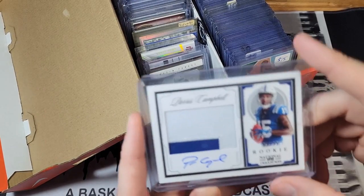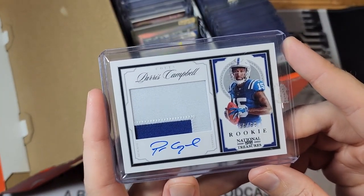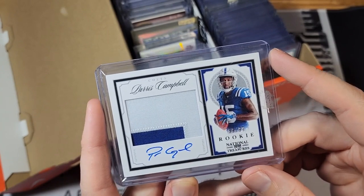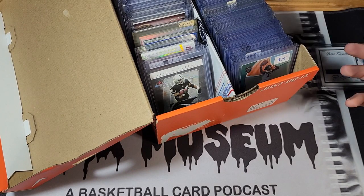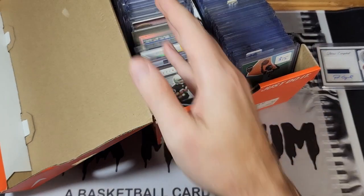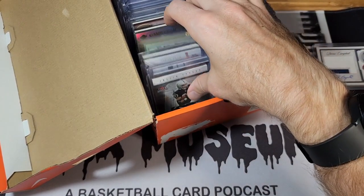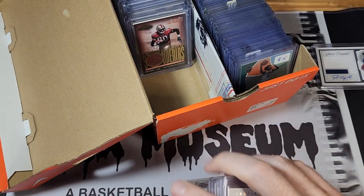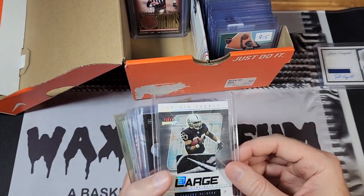What's up guys, this is Kyle from Wax Museum. Some of you watched my recent mail day video where I showed off a Paris Campbell National Treasures crossover RPA, and some of you asked me to show off my football collection. I don't have a lot of football stuff, but I figured it was appropriate since I'll be uploading this on Sunday for week one. Pretty much half of this shoebox is football and I've got some golds in my gold binder, so I'm just going to go through them. A lot of them are random with no particular order — just stuff that's caught my eye over the years.